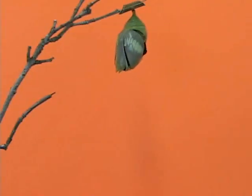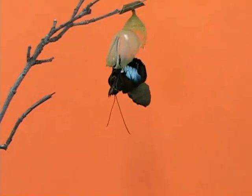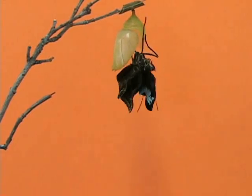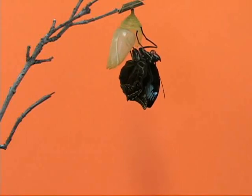The footage you are currently watching is running at five times the normal speed. As is the case in many butterflies, it's possible to see the blue morpho through the chrysalid before it actually emerges. One of the reasons they can pack themselves into such a small space while they're in the chrysalid is that the wings of the butterflies are actually very small and pliable while they're in their chrysalis.